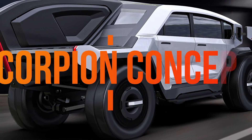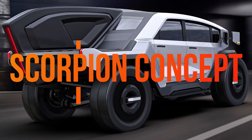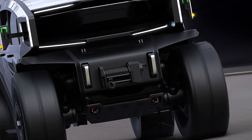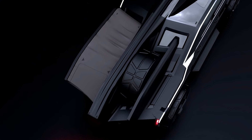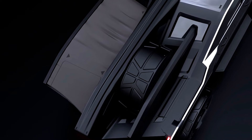Pickup trucks with cargo beds are indispensable for hauling, whether for adventurous trips or urban needs. However, they often lack fuel efficiency and innovative design. Traditional models present challenges like load accessibility, cargo-induced damage, and limited rear seating space due to trunk size.